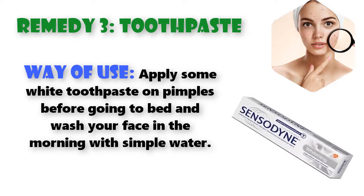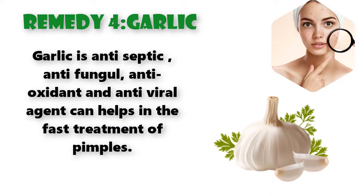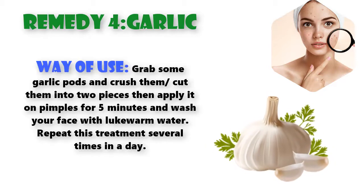Remedy 4: Garlic. Garlic is an antiseptic, antifungal, antioxidant, and antiviral agent that can help in the fast treatment of pimples. Way of use: grab some garlic pods and crush or cut them into two pieces, then apply onto pimples for five minutes and wash your face with lukewarm water. Repeat this treatment several times in a day.